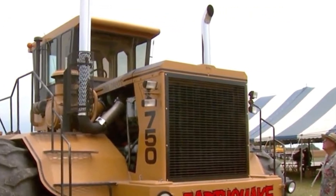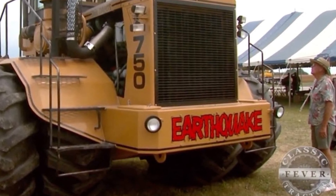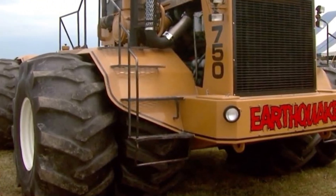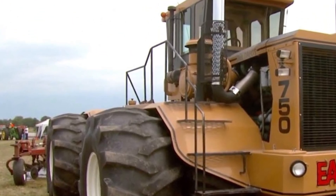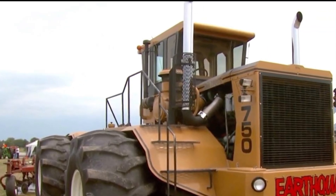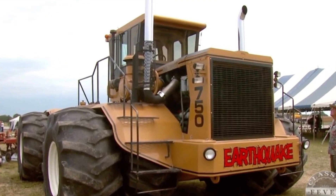Price-wise, the 2025 Big Bud 16V747 is not for everyone. With a starting price estimated around $650,000 to $700,000, it's built for serious agricultural operations that demand maximum output and reliability. But considering the power, longevity, and productivity this machine delivers, it's an investment that pays off in performance and efficiency.